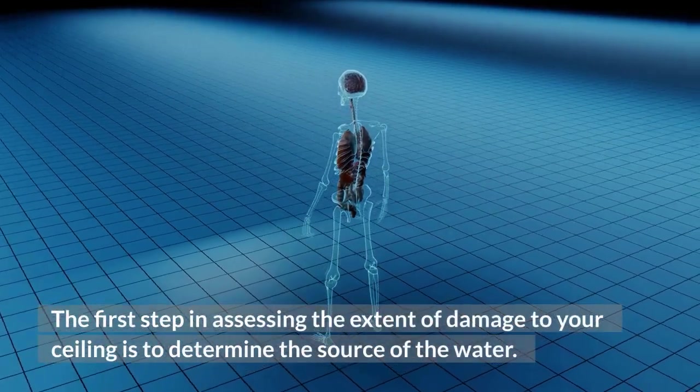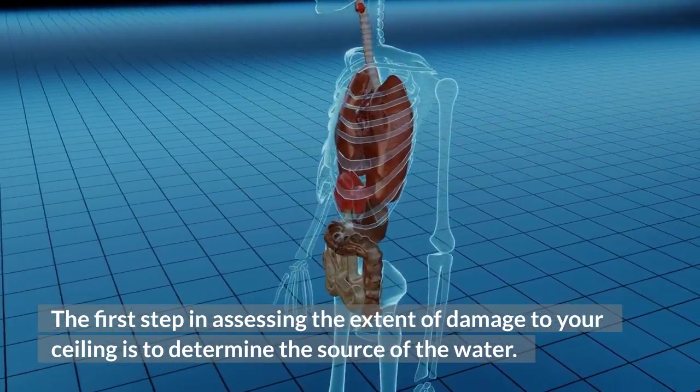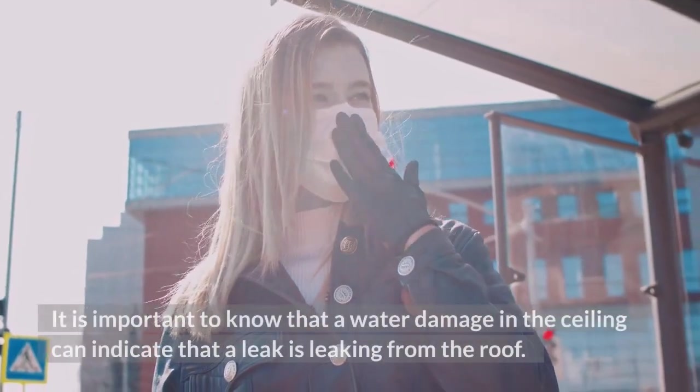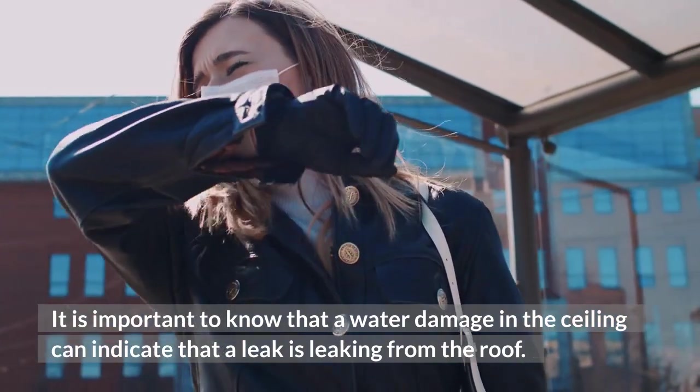The first step in assessing the extent of damage to your ceiling is to determine the source of the water. It is important to know that water damage in the ceiling can indicate that a leak is coming from the roof.